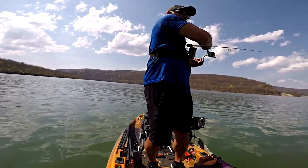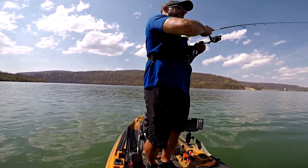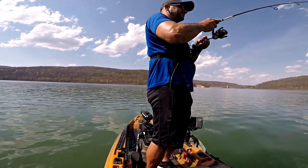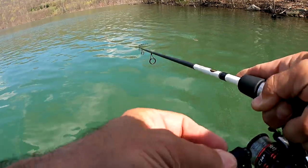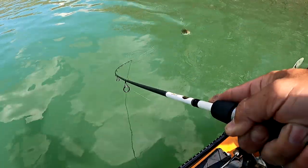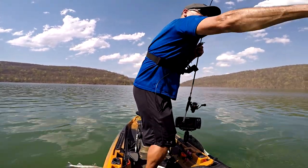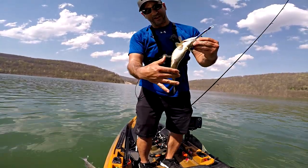They just won't stop biting — it's incredible. A decent fish, swimming with me the whole time. I don't know where I'm at with numbers but I knew it'd be a numbers day. That happens to be a pretty chunky fish right there — I think that's about the fattest one we've got for the length. Absolutely ridiculous, let's keep going.